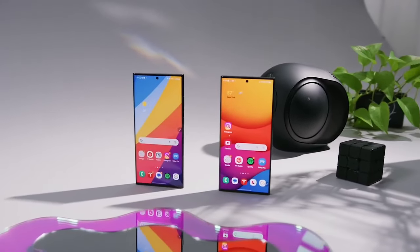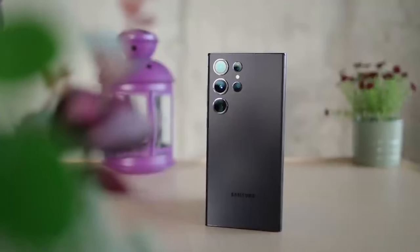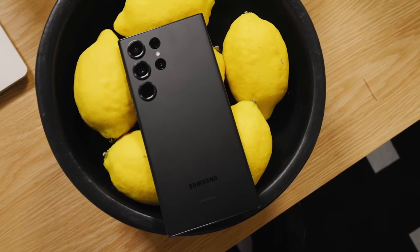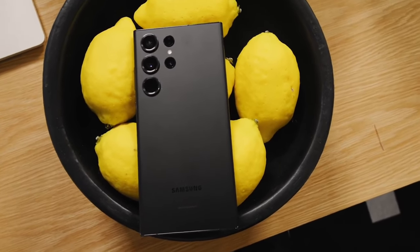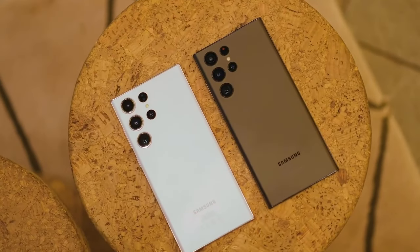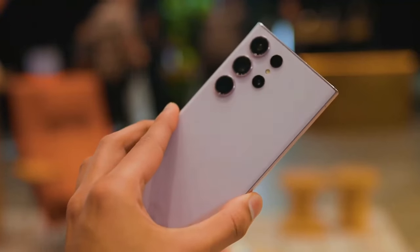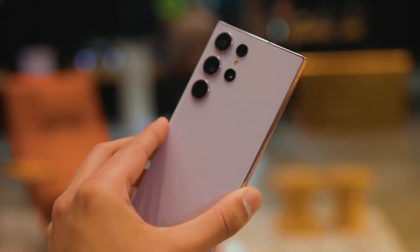Number 8: New titanium frame. Multiple leaks point to the Galaxy S24 Ultra switching from aluminum to a titanium metal frame. This could shave off a gram or more of weight while retaining ruggedness. The titanium build may also give the S24 Ultra a more luxe, premium feel in the hand. A new frame material is one of the more subtle changes, but still gives the phone fresh appeal.